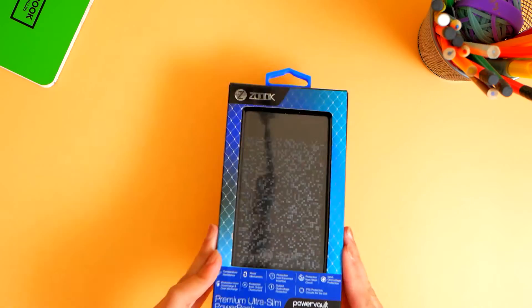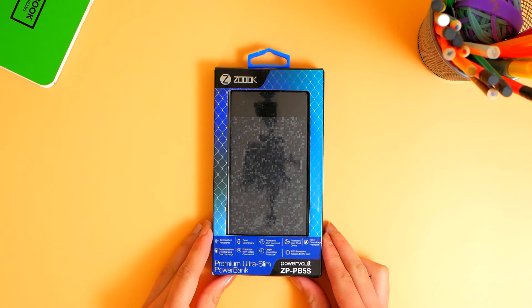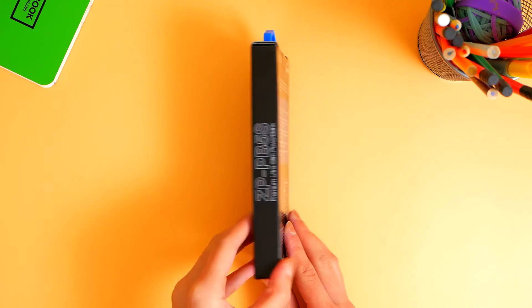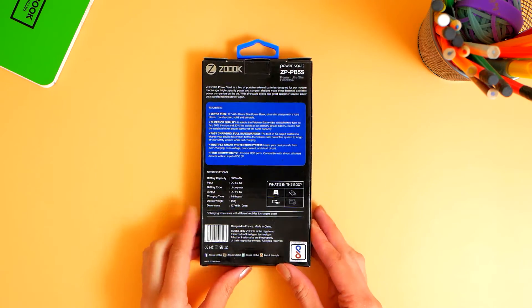Have you ever had your battery expand due to overcharging? This won't be an issue with the ZP PB5S. It is equipped with safety technology that prevents your mobile devices from overcharging and over-discharging.